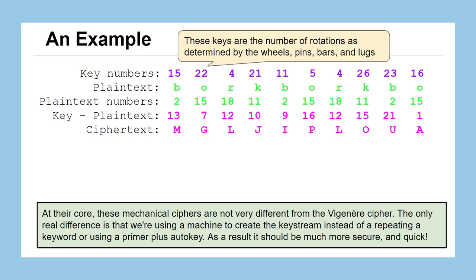The other benefit of using a machine over the Vigenère cipher is that at the time it was much faster to implement, and the operator didn't need to know anything about modular arithmetic or mathematics. You could teach them to set up the wheels, pins, lugs, and all of that, and then all they had to do was set the letter, turn the crank, and look at what got printed.